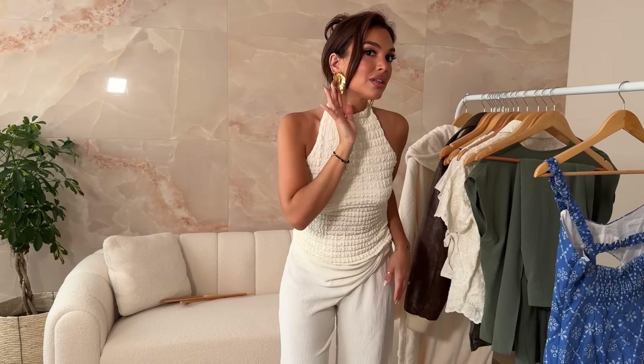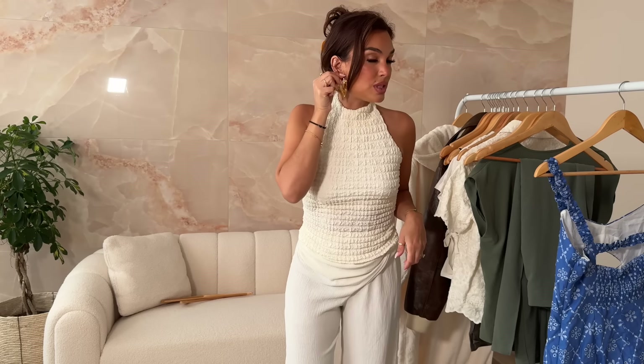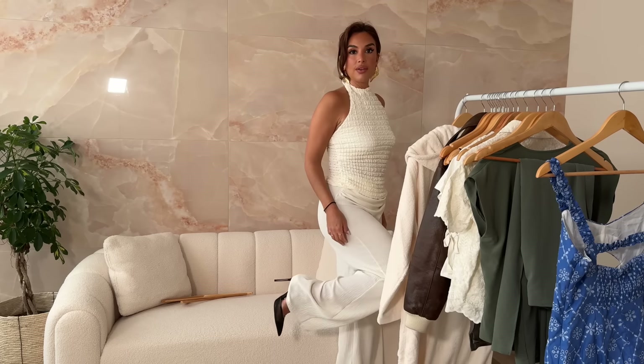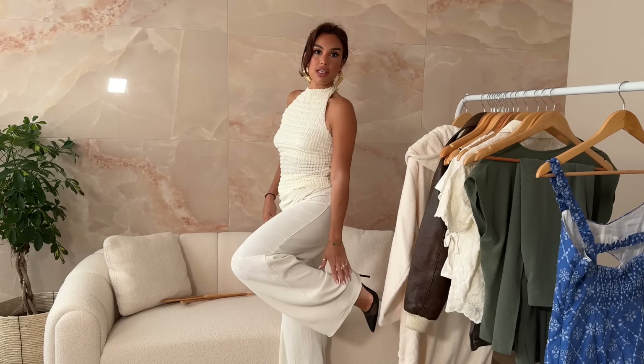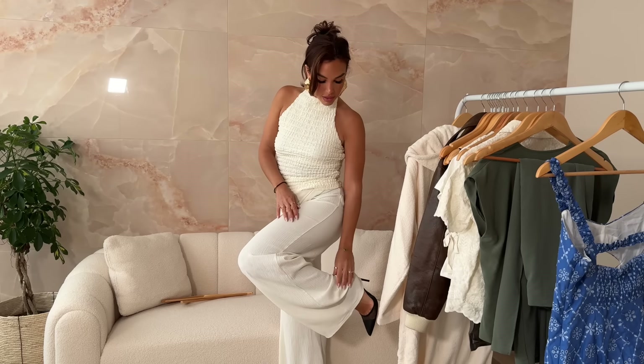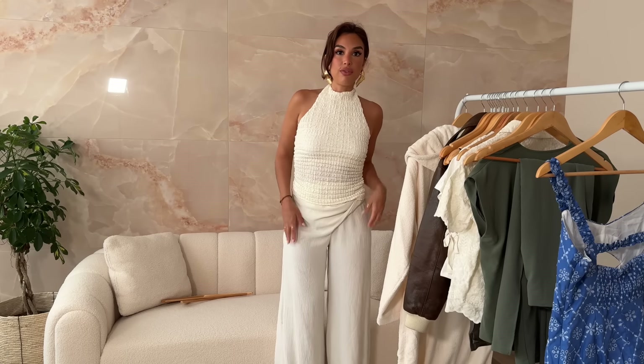I popped these earrings on — these are from Zara as well, I'll link them below and they're new season too. I think they are so stunning. They're a real statement piece. Shoes-wise, these are actually old from Zara but I'll see if there's anything similar. You can also just see the bottom of the trouser — they're really nice. For reference, I'm five foot four.